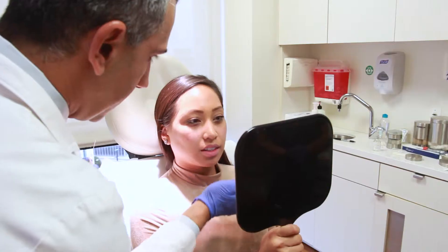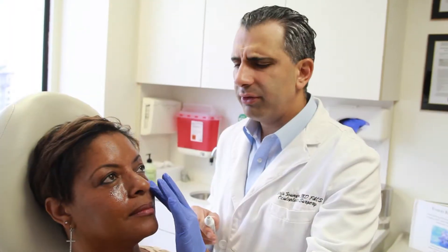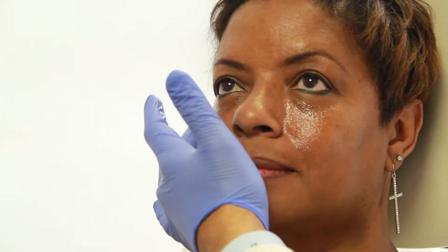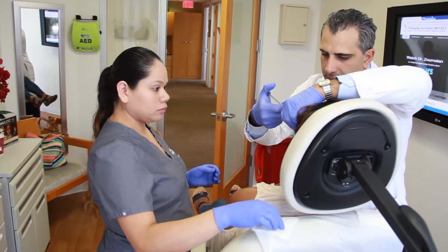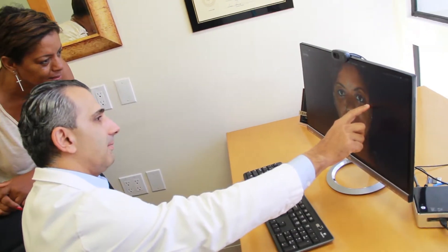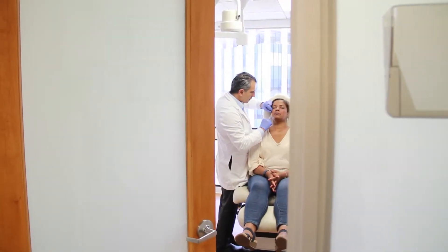Lately I noticed some dark circles under my eyes and today I'm having a filler treatment for my under eyelids. I'm 56, so after years your skin and your face kind of droops a little bit, so with the fillers it was really interesting. The thought of having needles put in your face was scary but it was really painless and I'm just really happy with the outcome. You get to see the difference immediately so I'm happy that I did it.